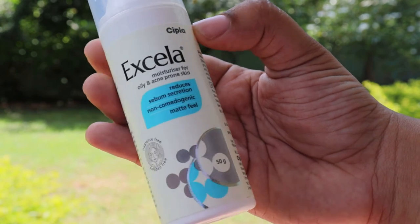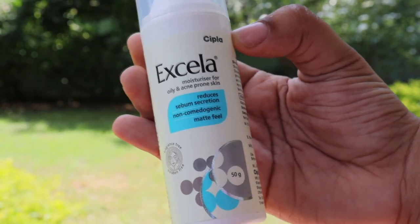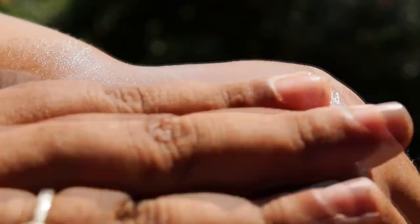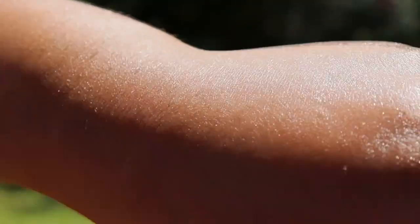The next moisturizer is the Cipla Excella Oil Free Moisturizer for acne-prone skin. It has niacinamide, which is a skincare superstar, and MMPA, which helps the skin hydrate itself. It has glycerin, a great humectant, and zinc PCA, which is very effective at controlling breakouts and pimples, reduces redness, reduces sebum secretion, and helps in the general healing process of the skin. It is alcohol-, fragrance-, and essential oil-free. It has a creamy, somewhat heavy texture giving a matte finish and comes in airless pump packaging. It is anti-inflammatory and non-comedogenic, ideal for oily, sensitive, acne-prone, and combination skin types. It retails for 400 rupees for 50 grams.